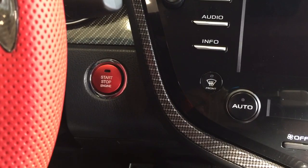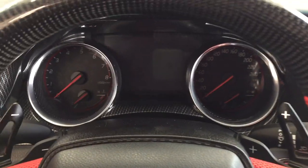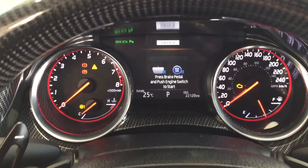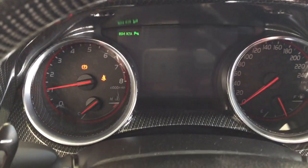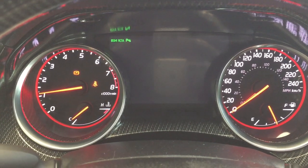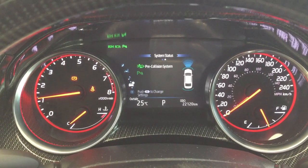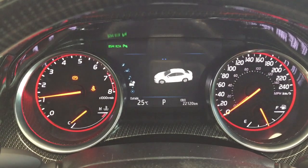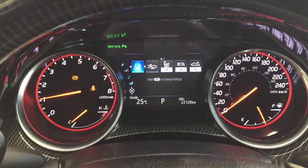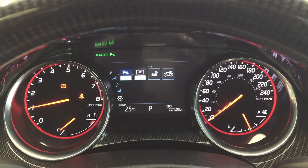You have push button start — just put your foot on the brake, hit the button, and it will start automatically. You also have paddle shifters. On the multi-informational display you have XM satellite radio, a digital speedometer, pre-collision system, tire pressure monitoring, driving support, and fuel economy. In the settings menu you have lane departure alert, pre-collision system, blind spot warning on/off, rear cross traffic alert, and additional features.